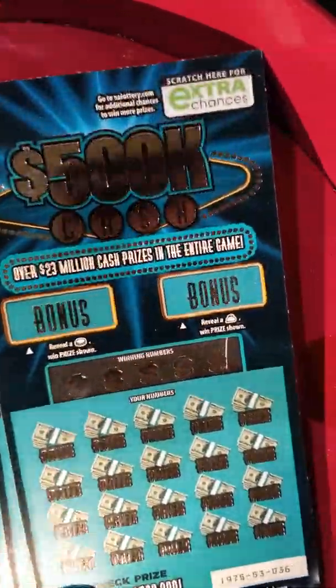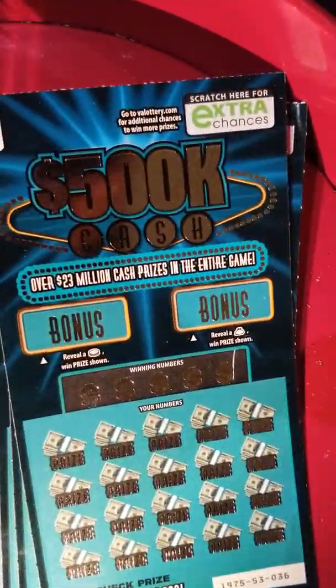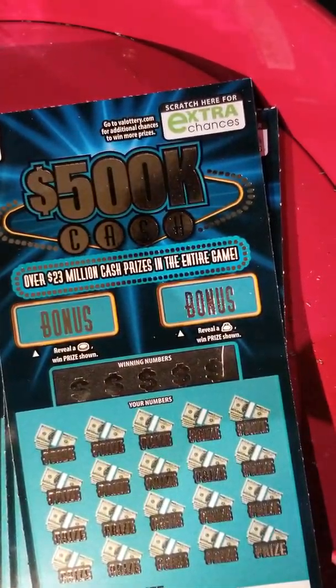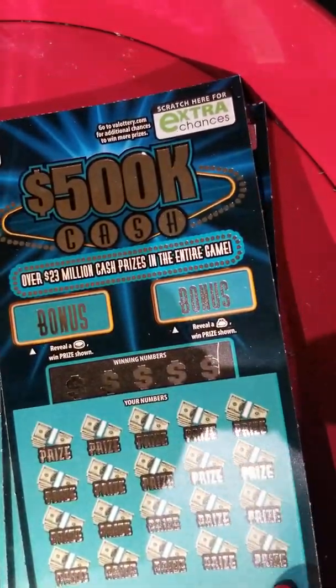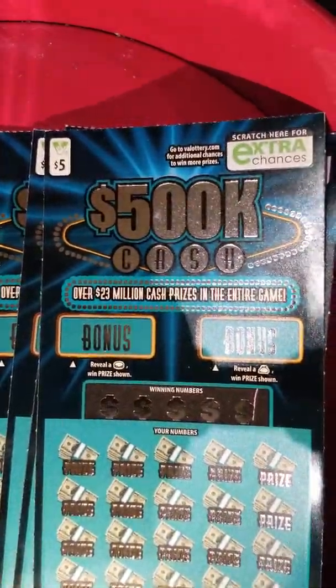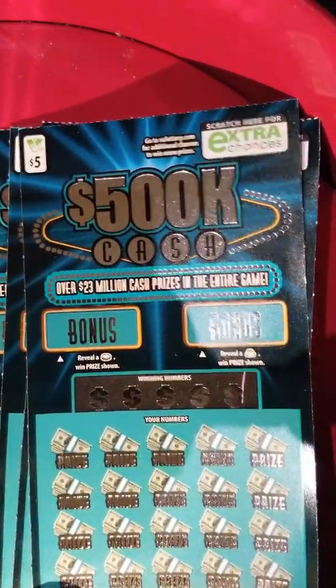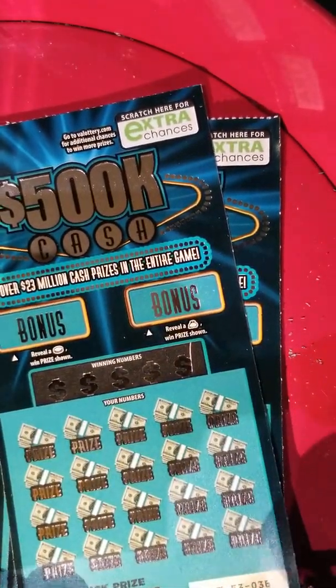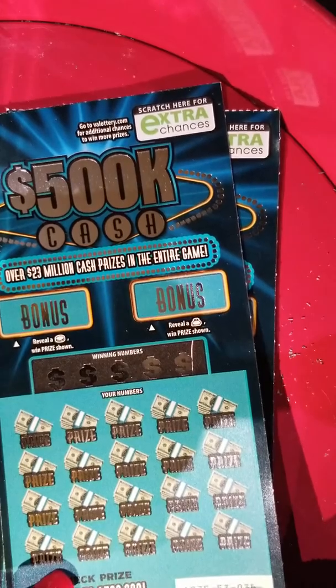Hey y'all, it's Carly, and I am back with more tickets to scratch. Today I am scratching some Virginia lottery tickets. These are $5, $500,000 cash tickets, one of our favorite tickets. Teddy's here with me, helping me out as usual.